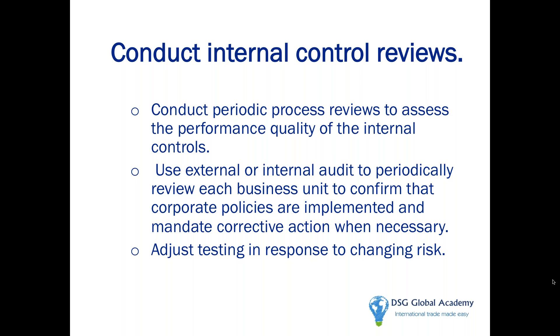Doing reviews is very important so you know how well you're doing. Getting somebody from outside is what Customs considers reasonable care — getting an external expert. But even if you do it internally by soliciting the help of another department, that's just as good, and Customs likes to see those documented audit results.